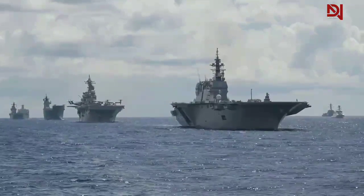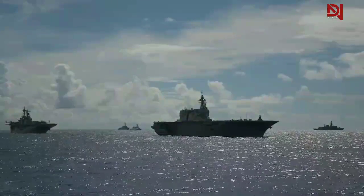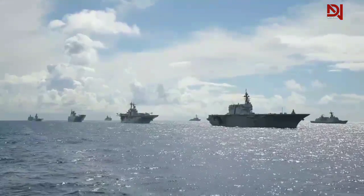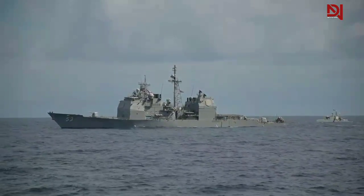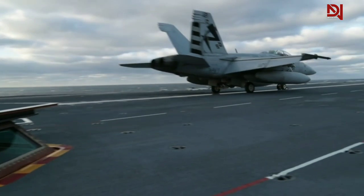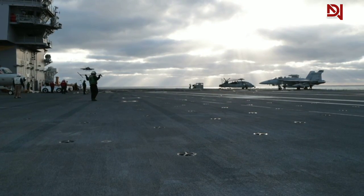Comparing U.S. carriers to other naval vessels reveals further contrasts. Aircraft carriers serve as mobile air bases with capabilities for power projection, unlike other naval vessels specializing in surface combat, anti-submarine warfare, or amphibious operations. Carriers are significantly larger than most other naval vessels, allowing for the operation of a wide variety of aircraft. Furthermore, the crew size on an aircraft carrier is much larger to support air operations, maintenance, and other functions necessary for the air wing. In summary, U.S. aircraft carriers are designed for power projection and sustained operations at sea, with a focus on air superiority — larger, more technologically advanced, and with greater operational capabilities than carriers from other countries and other types of naval vessels.